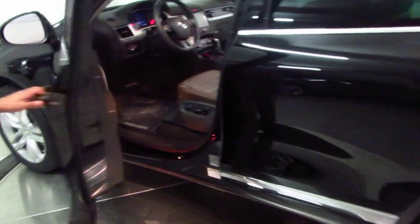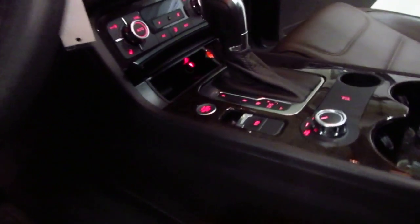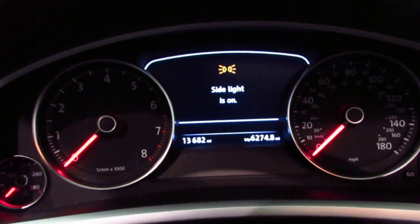The vehicle is equipped with push button start, Bluetooth navigation, and automatic headlights. Only 13,000 miles on it — beautiful car. It also has a premium sound system.